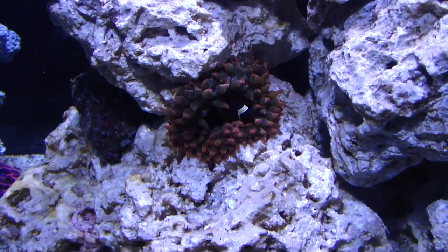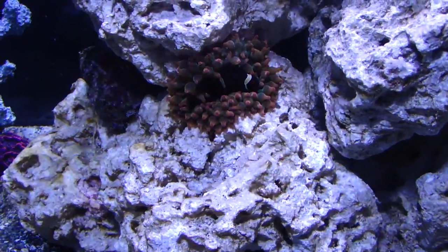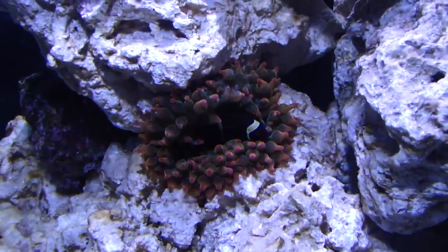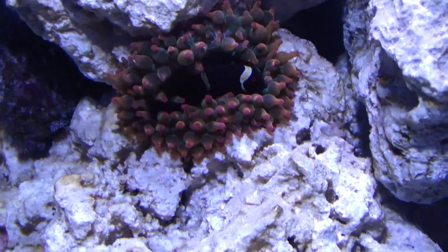It's a nice shade of red. It's a little bit more green than I thought it would be. I really didn't expect it to have that much green in it. But I'm happy enough with it.